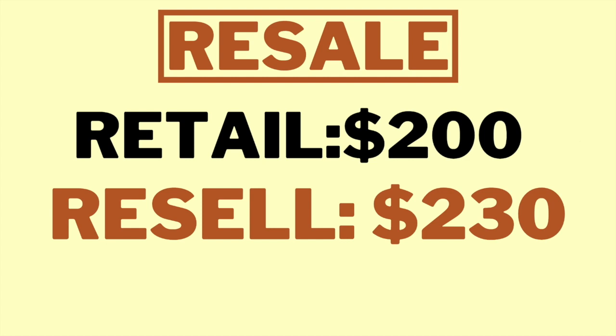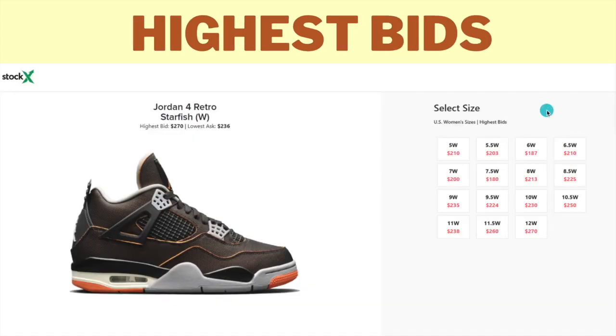First, the resale value. This shoe is going to retail for $200, which is the normal retail for all Jordan 4s. The resale is around $220–$230. This isn't a very good colorway — Jordan 4s normally take a lot to get off the ground before market price really increases. As you can see, the resale is going to start very low and the bids aren't that high right now. This screenshot was taken January 19th, two days before the release.